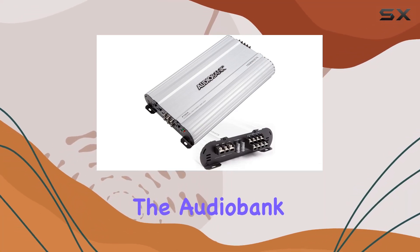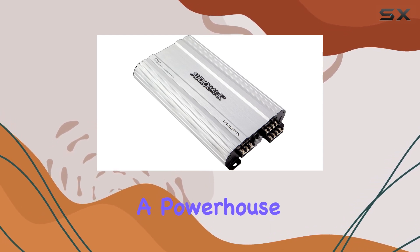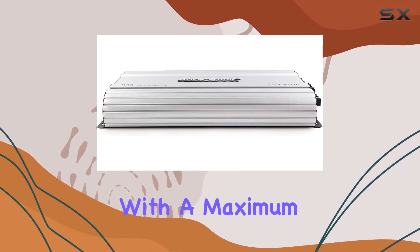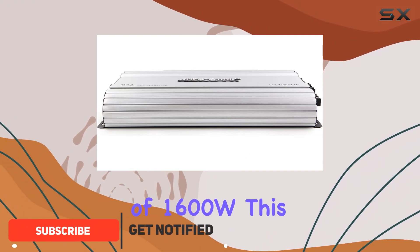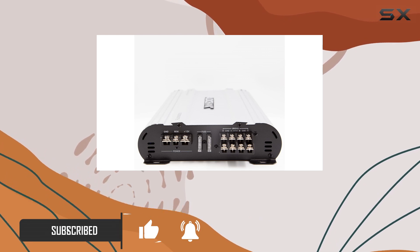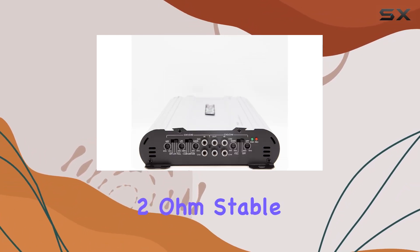Today, we're diving into the AudioBank 4-Channel 1600W car amplifier, a powerhouse designed to transform your car audio experience. With a maximum output power of 1600W, this Class AB amplifier is built to deliver clean, powerful sound that will elevate your music to new heights. One standout feature is the 2-ohm stable technology,